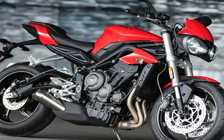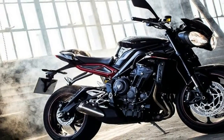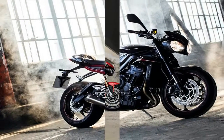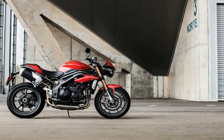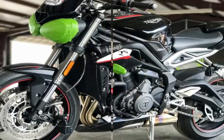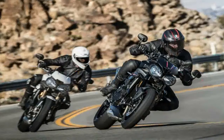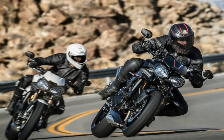Mechanically, the bike is powered by a bigger 765cc inline 3-cylinder engine that generates 111 bhp of power at 11,250 rpm and 73 Nm of torque at 9,100 rpm. The fairly powerful engine comes mated to a 6-speed transmission.